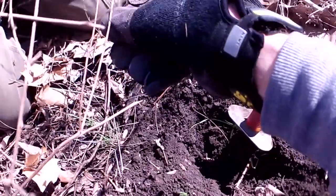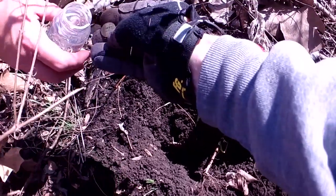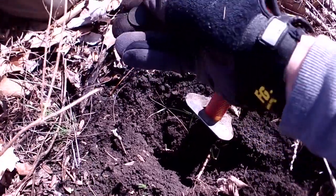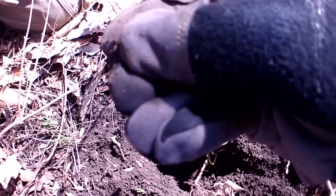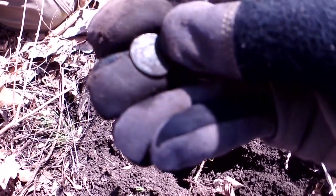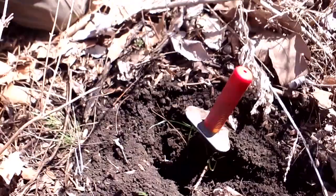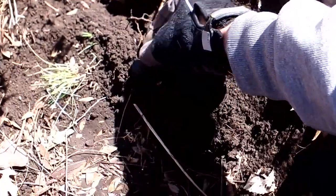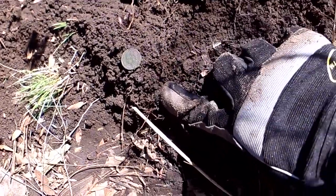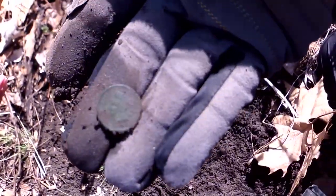Put a dab of water on there — just dab a little water on there. Reading the date: 1901. All right — 1901! Nice find. First Indian Head of the day. All right, off to the next one.